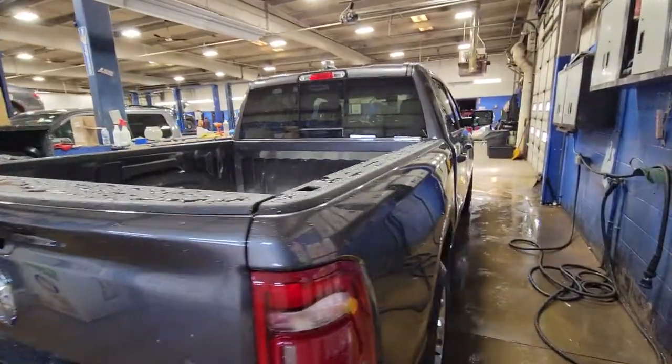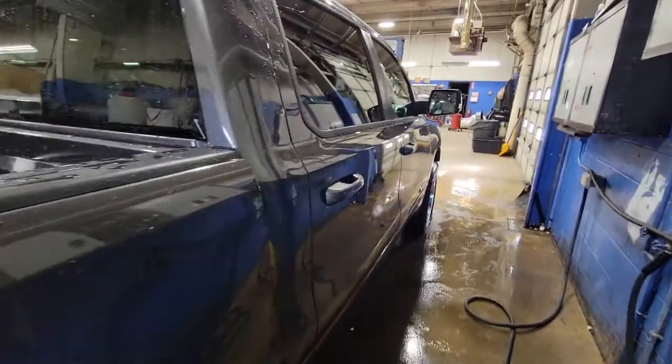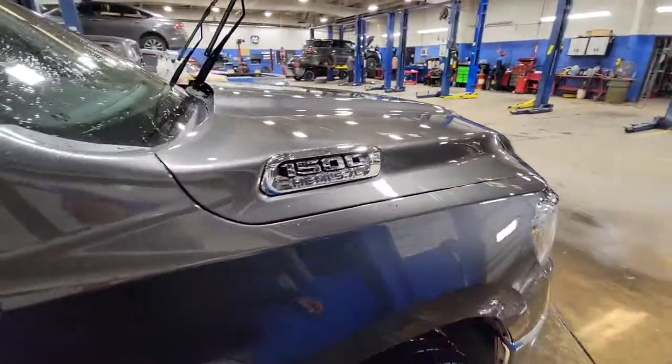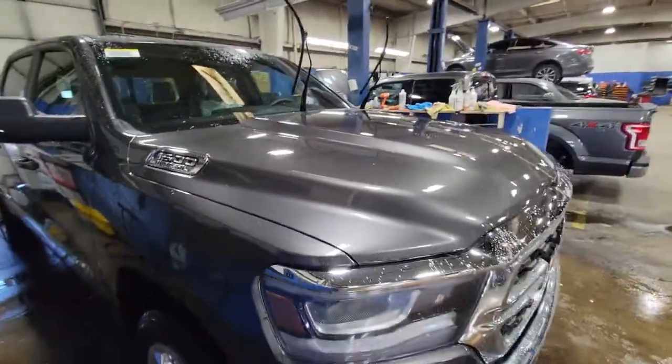Hey Donald, this is Mike Simmons with Firelands Chrysler Dodge Jeep Ram, just showing you your Ram came in today. I'm gonna call you here in a little bit to tell you about that.